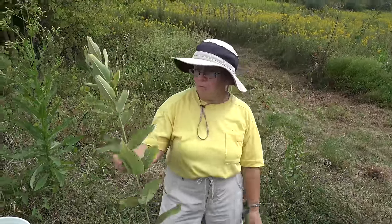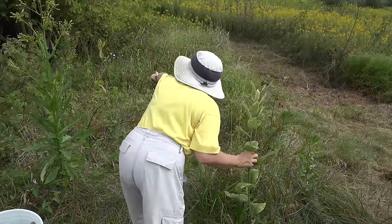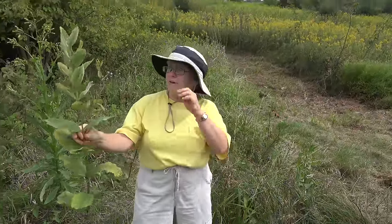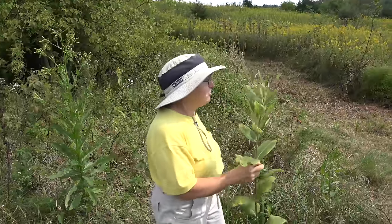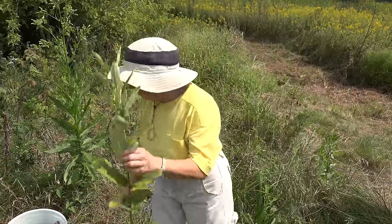I hope that more and more people will plant more and more milkweed. The milkweed here has no seed pods on them because I really wanted you guys to collect your own seed pods, but I have some back at the office that we're going to have you get to see.